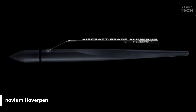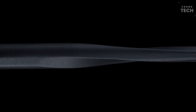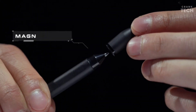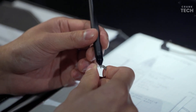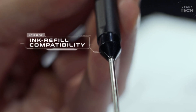The Novium Hover Pen is a beautifully crafted pen with a minimalist aesthetic design that promises to change the way you interact with your digital world. The metallic finish gives it a premium look and feel, and it's incredibly lightweight, making it comfortable to hold for extended periods. The pen's ergonomic design ensures a natural writing experience, whether you're jotting down notes or sketching out your ideas.